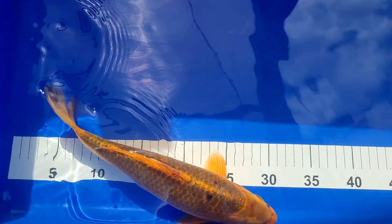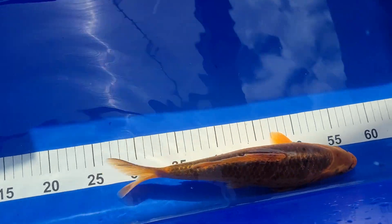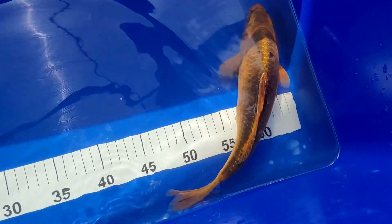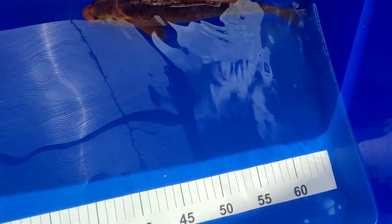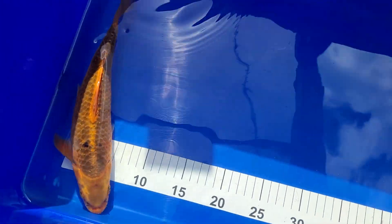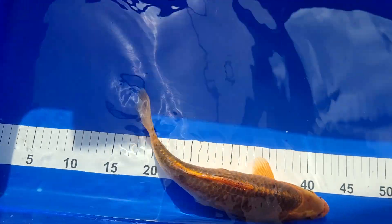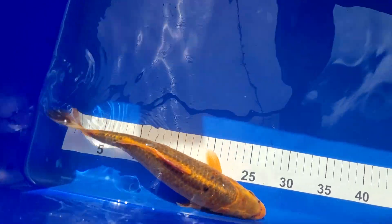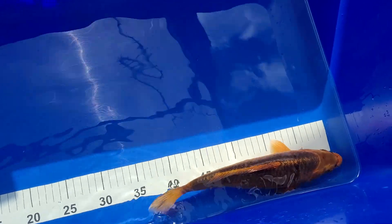So the Komonryu is now in the blue vat. And then lastly, this is my Akamatsuba. Exactly 30 centimetres. Not the best quality Akamatsuba, but you just don't see them very often in the shops these days, so I'm going to keep this one for another year or two — see how he develops. Just coming up to two years old, same as the Komonryu. I got this one, the Komonryu, and the big Chagoi all at the same time. I'll get him bagged up and get him down in the blue vat.